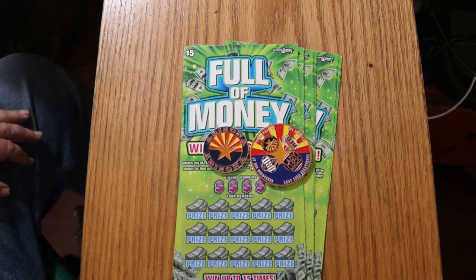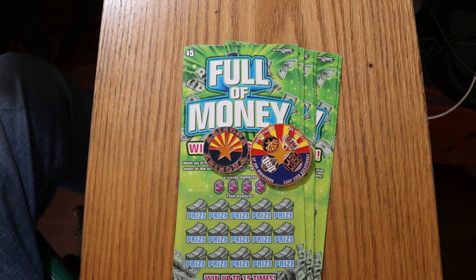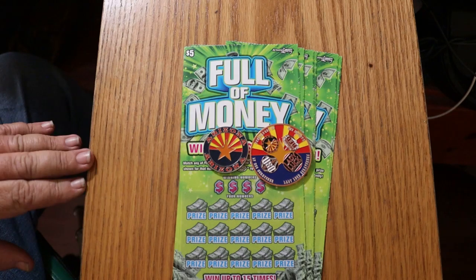What's up, YouTube? AZ Scratchers here with another little scratching session, and today I've got 10 of my favorite $5 tickets. The Arizona Lottery is full of money. Favorite because I won a claimer on this thing, which is very much impossible to do almost on a small low boy.